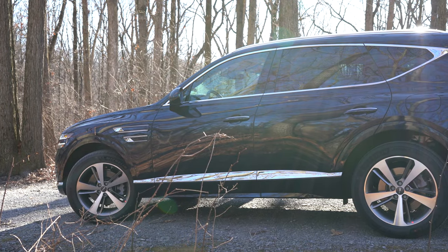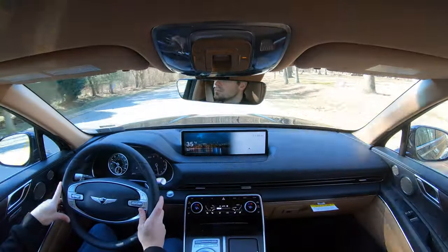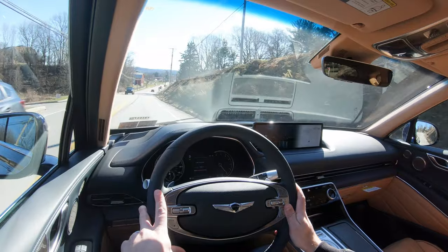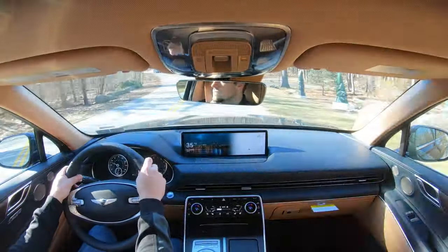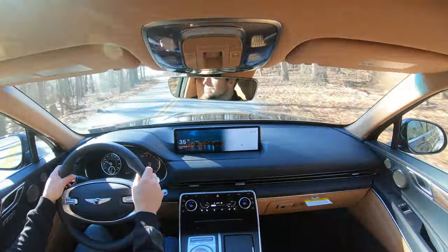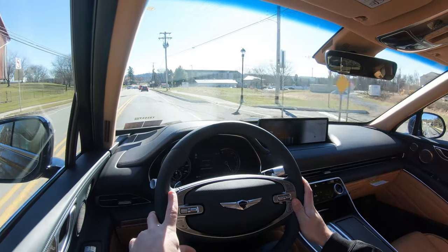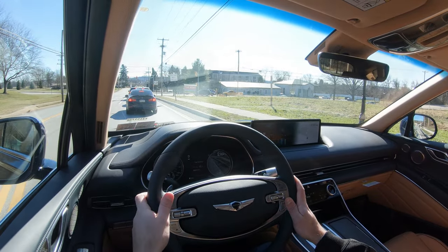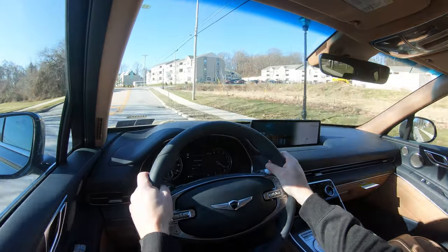The GV80 features independent front and rear suspension, front and rear stabilizer bars, and an electronic limited-slip differential that sends torque between the left and right rear wheels for better on- and off-road traction. It also has an electronically controlled adaptive suspension that uses a forward-facing camera to scan the road and detect necessary adjustments to the damping force, absorbing road imperfections for the smoothest ride possible.